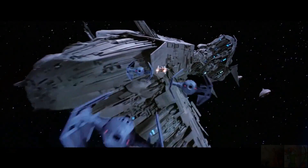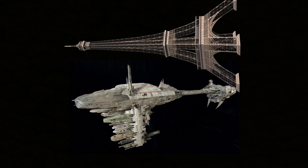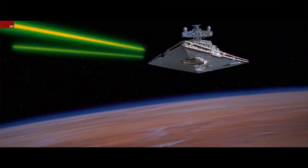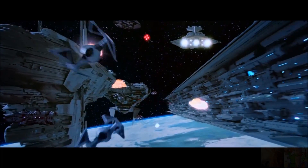Now let's look at the Nebulon-B escort frigate. This ship is 300 meters long — almost as long as the Eiffel Tower lying on its side. These frigates were built at the Kuat Drive Yards, the same place that built the Imperial Star Destroyers, because they are in fact Imperial ships. However, the Rebel Alliance managed to acquire a few in a coup, and some also defected with their crews. These powerful ships were armed with 12 laser cannons and 12 turbo lasers, and were often used as escort ships to protect convoys and as medical frigates.